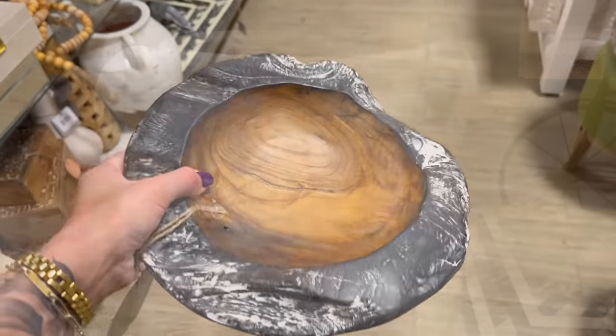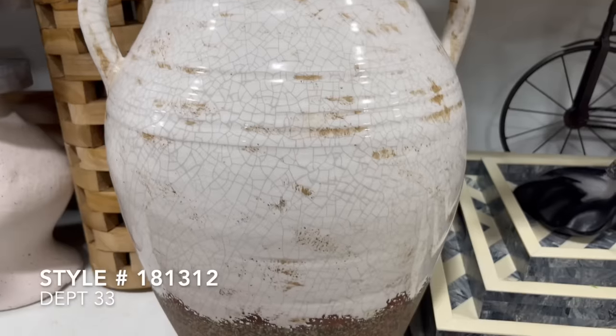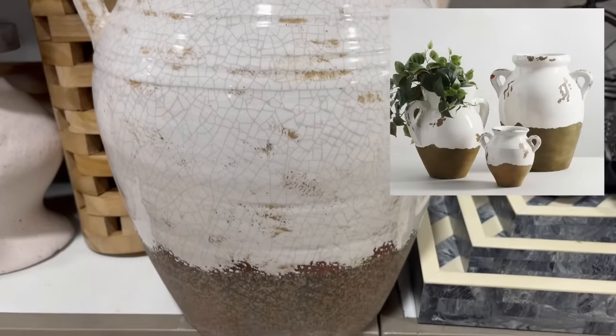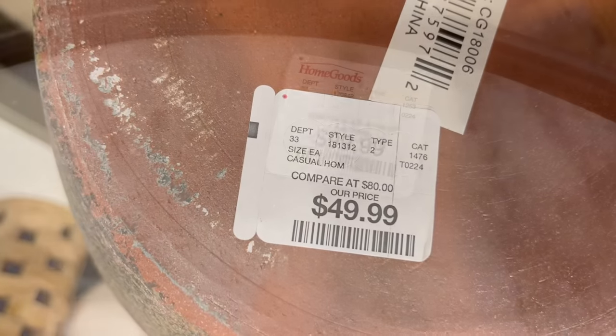This next handled vase is a dupe for the Tuscan handcrafted terracotta vase from Pottery Barn. Here at HomeGoods, this one was only priced at $49.99 and would make a killer statement on any console table.